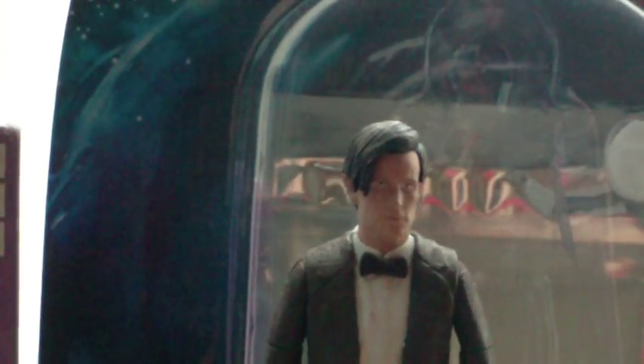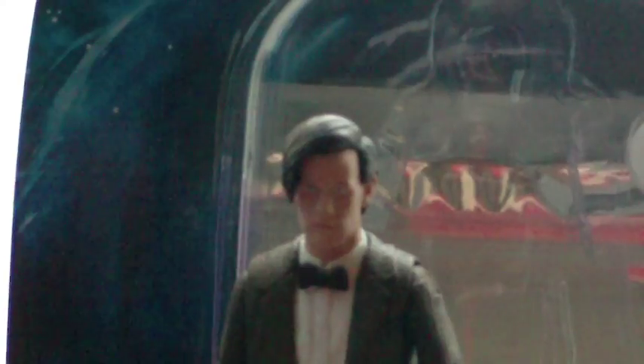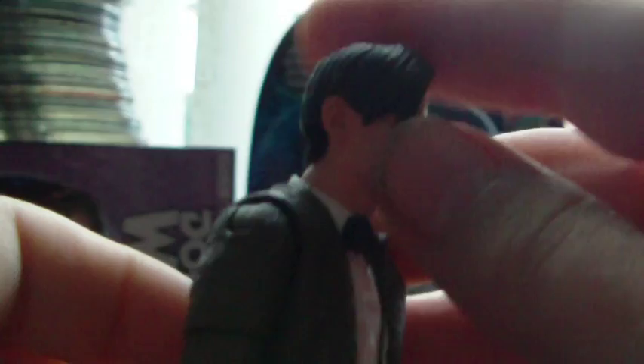Let's get a look at the face sculpt. My head is slightly to one side on this figure, which is a little bit annoying, but I guess I'll have to live with it. It does look a lot like Matt Smith, but my one has a slightly dodgy eye, which you can't really tell on camera. Also, there's glue that's spilt onto here, and also on the leg.